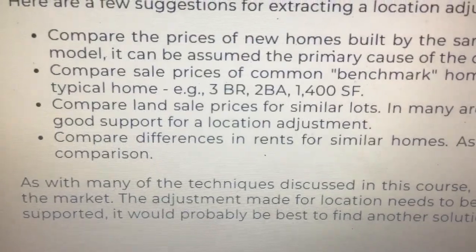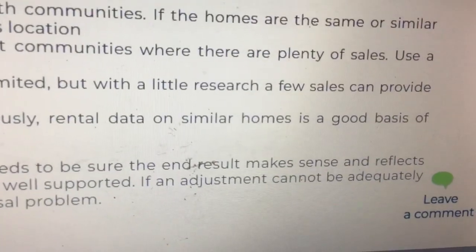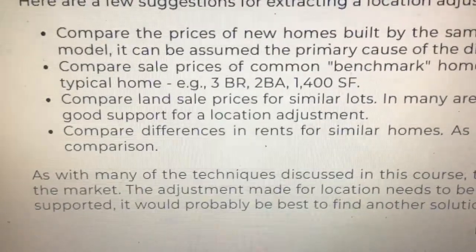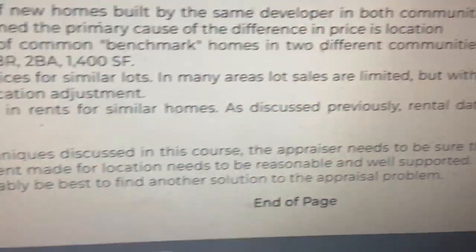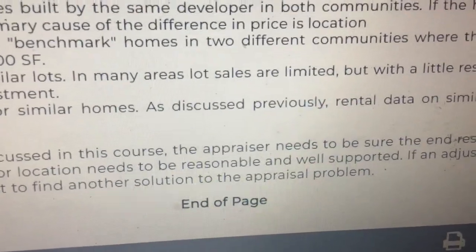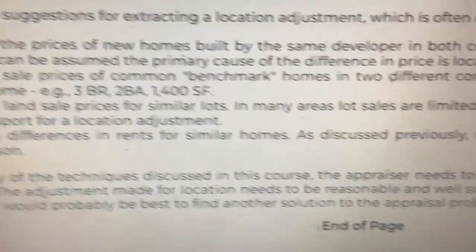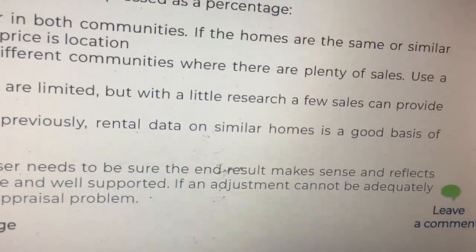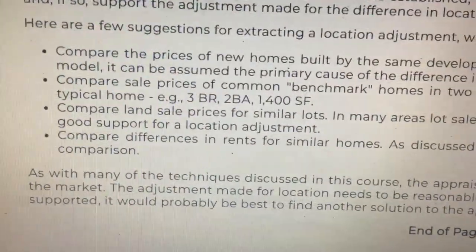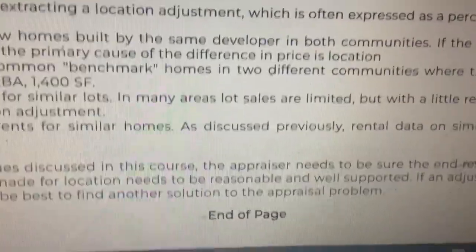Compare differences in rents for similar homes. As discussed previously, rental data on similar homes is a good basis of comparison. As with many of the techniques discussed in this course, the appraiser needs to be sure the end result makes sense and reflects the market. The adjustment made for location needs to be reasonable and well supported. If an adjustment cannot be adequately supported, it would probably be best to find another solution to the appraisal problem.